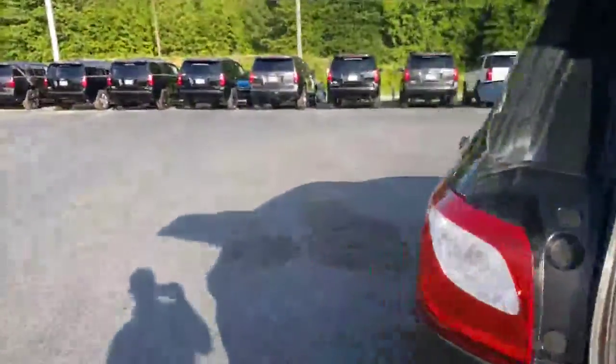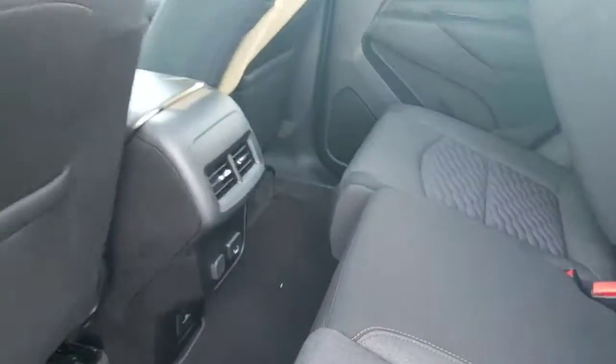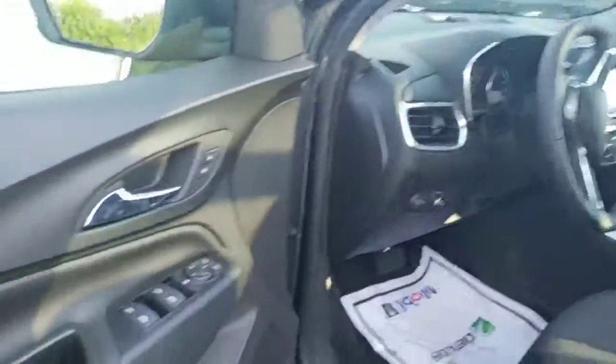Let's take a look at the inside. Cloth interior, got the rear vents, USB, and down here a 120-volt outlet. And a huge panoramic sunroof — you can see it from the top right there. I love the new sunroof; it used to be just for the front, but now it goes all the way to the back.